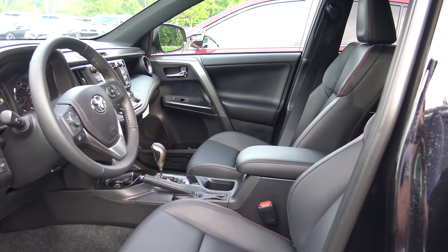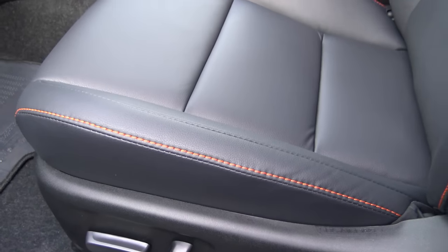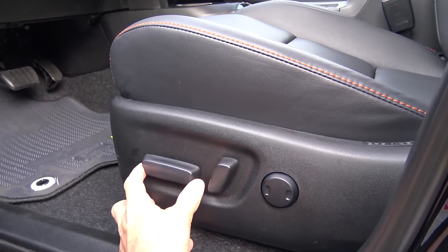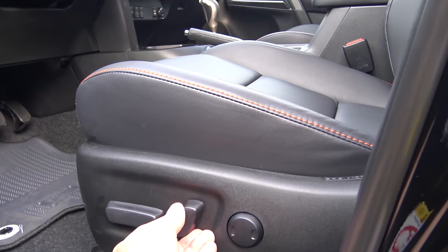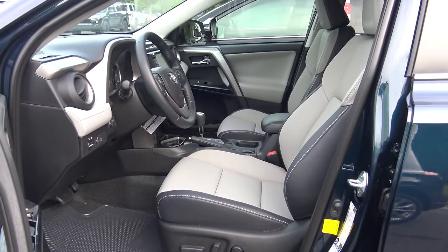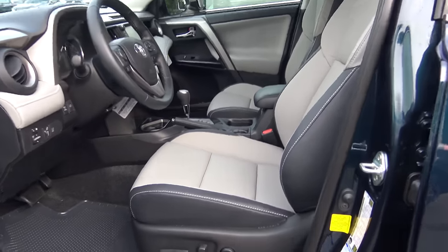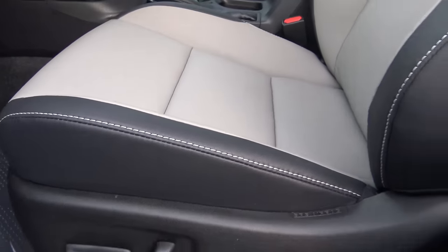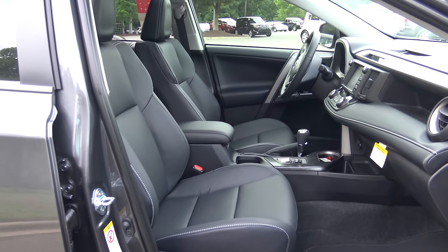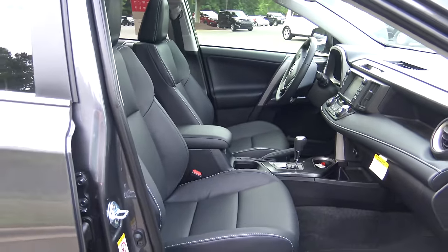The SE interior is the first trim level that has Softex, which is synthetic leather, and you can see it's got accent stitching marks for sportiness. The power seat goes forward and backward, up and down, and there's also lumbar support — the lumbar roller comes out and goes back in. The Limited has a two-tone light gray with darker gray accents and white accent stitching on the gray, with a power driver seat. The Platinum has all black seats, still with white accent stitching, and a power driver seat with lumbar support.